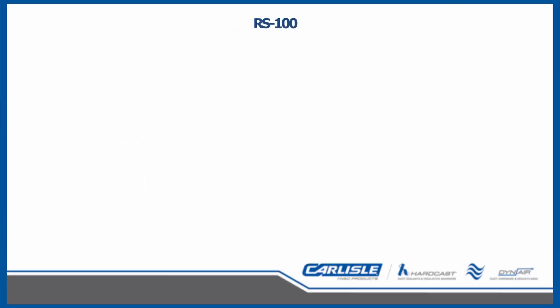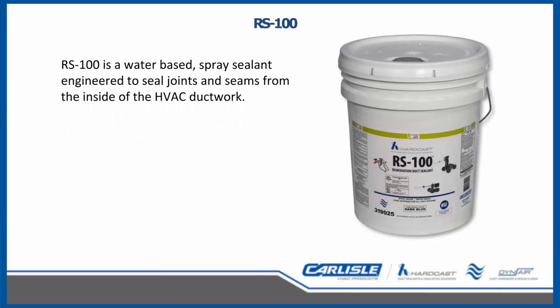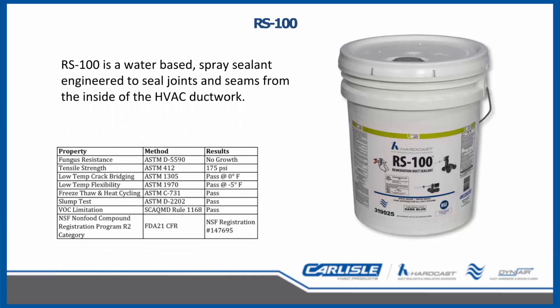The RS100 product is a water-based spray sealant engineered to seal joints and seams from the inside of the duct system. The product cures with a non-tacky surface and is Underwriters Laboratories 181 listed, which requires a litany of tests for adhesion, fungal resistance, flexibility, and freeze-thaw cycles. The UL listing guarantees that the product will perform as shown. In addition, the RS100 holds a registration from the NSF for use in food preparation areas, giving you more flexibility with one product and the assurance it will be safe.